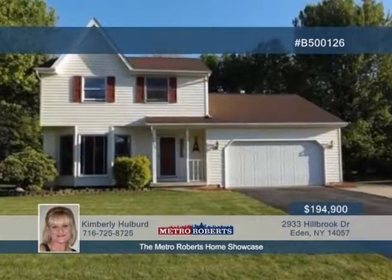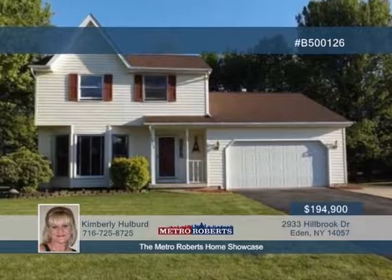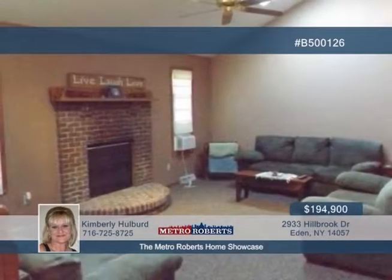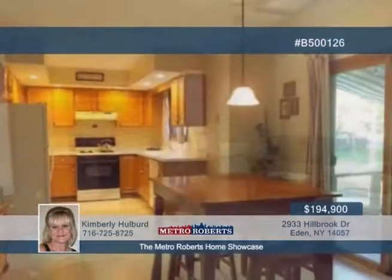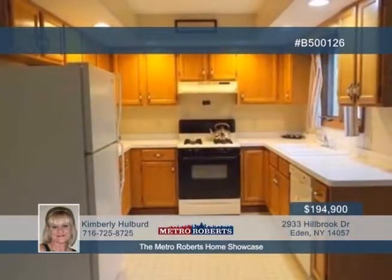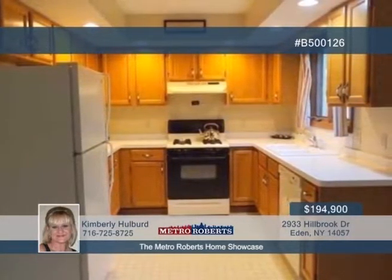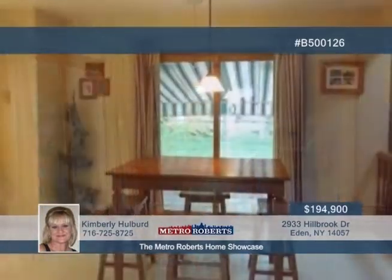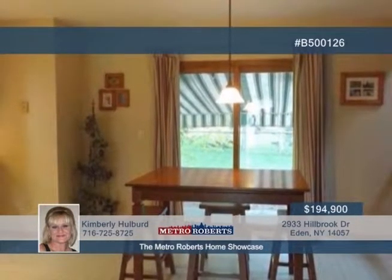Check out this well-cared-for two-story colonial with three bedrooms and one-and-a-half baths. On display inside is a sunken family room with gas fireplace, vaulted ceiling, and two skylights — a great space to relax with guests. Joined by a kitchen with oak cabinets, recessed lights, dishwasher, and separate eating area. Sliding glass doors from the kitchen lead to an 18 by 14 concrete patio.